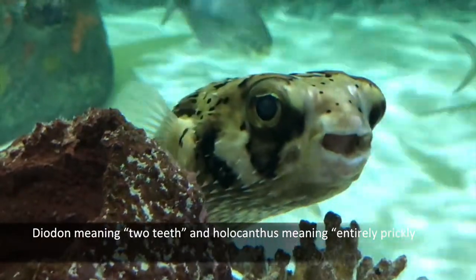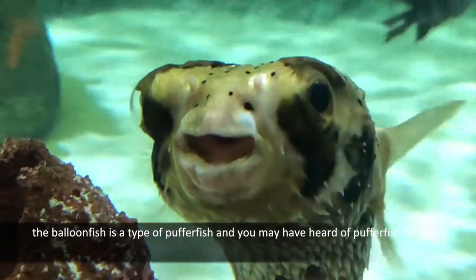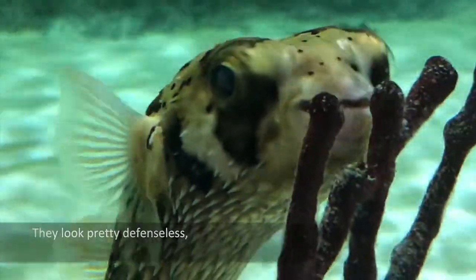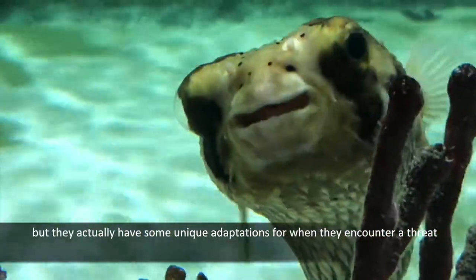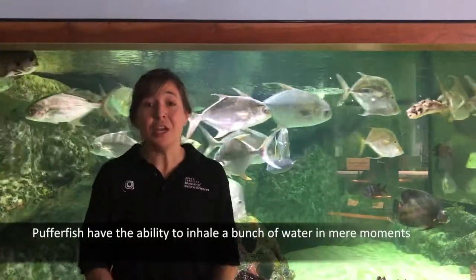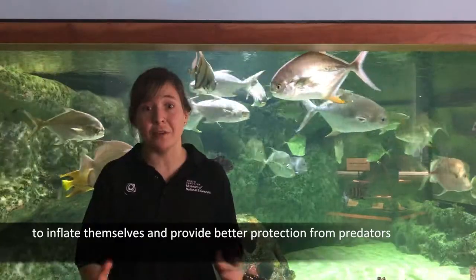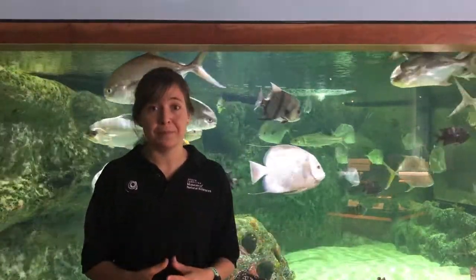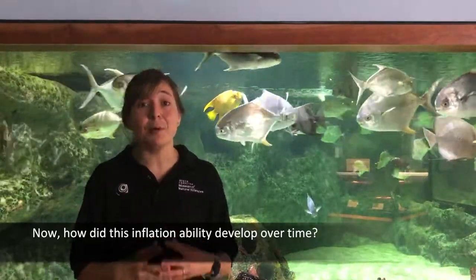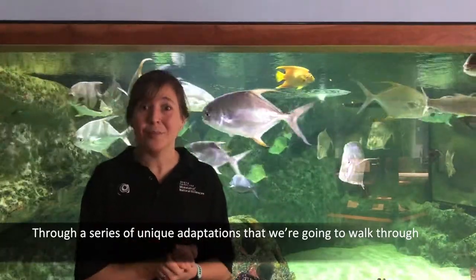Diadon meaning two teeth, and holocanthus meaning entirely prickly. The balloon fish is a type of pufferfish, and you may have heard of pufferfish before. They look pretty defenseless, but they actually have some unique adaptations for when they encounter a threat. Pufferfish have the ability to inhale a bunch of water in mere moments to inflate themselves and provide better protection from predators. How did this inflation ability develop over time? Through a series of unique adaptations that we're going to walk through.